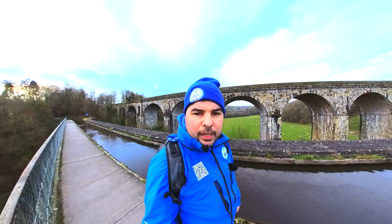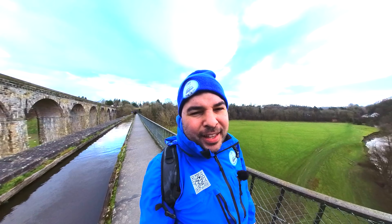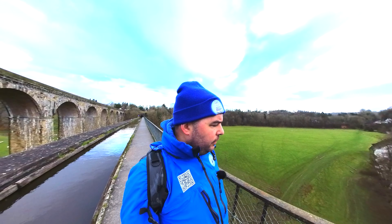Keep an eye out — next week will hopefully be the Pontcysyllte Aqueduct. That's an amazing aqueduct. It's huge — biggest and tallest in the world, and longest in the UK. Thanks for watching, have a great day.